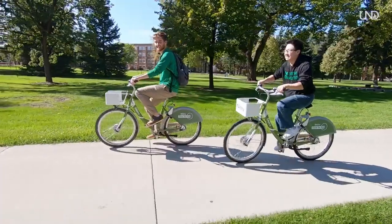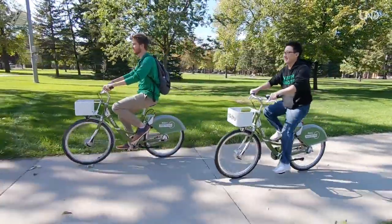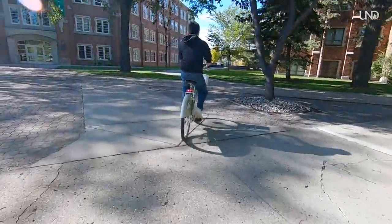Users can rent a bike for a short period of time from various locations around the city to make short trips. They can do that with a membership or a per ride fee, and it allows people to get around the campus and around the community in a very low cost way.